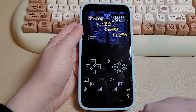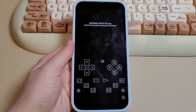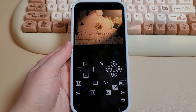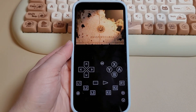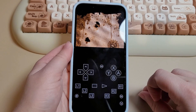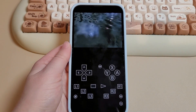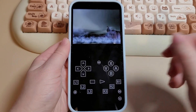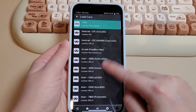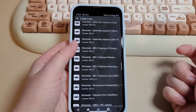Another thing I like about RetroArch is that you can choose what core you want to use in order to play certain systems, so it's nice to have options in case some games require a different emulator for better performance. I'm disappointed that the iOS version of RetroArch is very limited compared to Android, but I completely understand that is not the developer's fault — this is 100% on Apple and them not allowing the use of JIT. Overall, I've had a good experience with RetroArch.